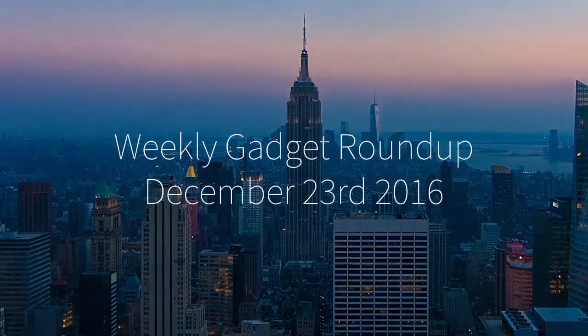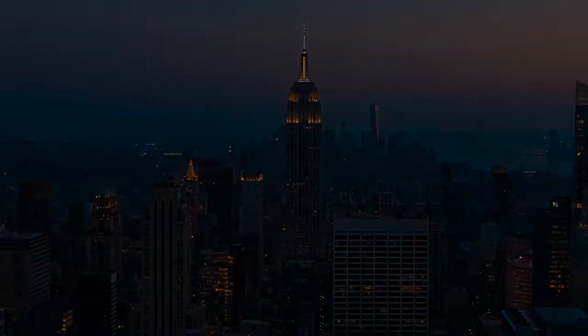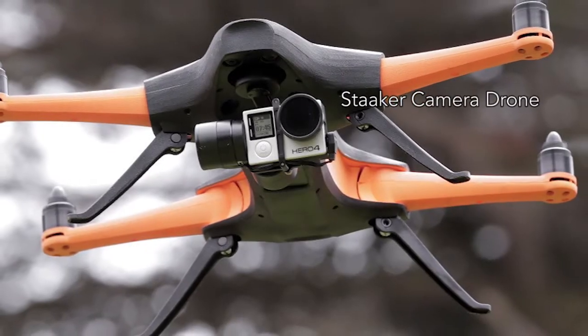Hi there, this is Wes with the Gadget Flow, and welcome to our Gadget Roundup for the week of December 23rd, 2016.